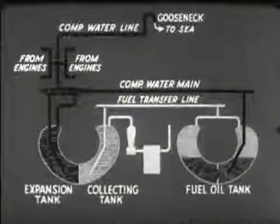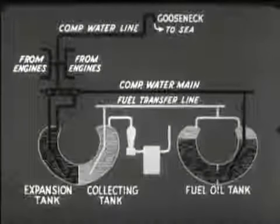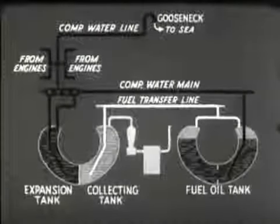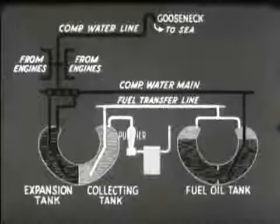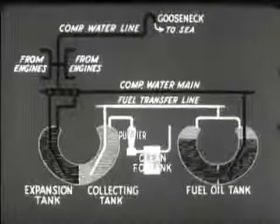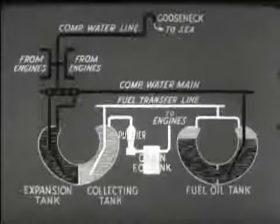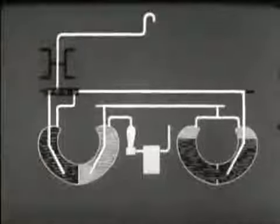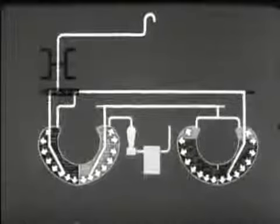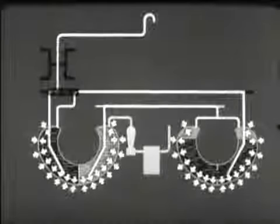The water replaces the oil taken from the tank on service. The water pressure forces the oil through the fuel transfer line to the collecting tank. From the collecting tank, the fuel oil passes through a purifier to the clean fuel oil tank, from which it is delivered to the engines. Note that when the submarine is submerged, the gooseneck and compensating line serve to keep the pressure inside the tanks the same as the sea pressure outside. Thus, the fuel tanks are never subjected to stress.